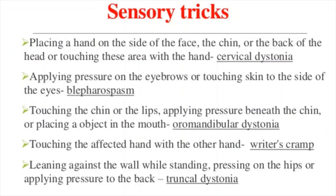Sensory tricks, such as touching the opposite side of your face or the back of your head, may cause the twisting to stop temporarily. Different sensory tricks work for different people, but they often lose effectiveness as the disease progresses. Heat packs and massage can help relax your neck and shoulder muscles. Exercises that improve neck strength and flexibility may also be helpful. The signs and symptoms of cervical dystonia tend to worsen when you are stressed, so learning stress management techniques is also important.